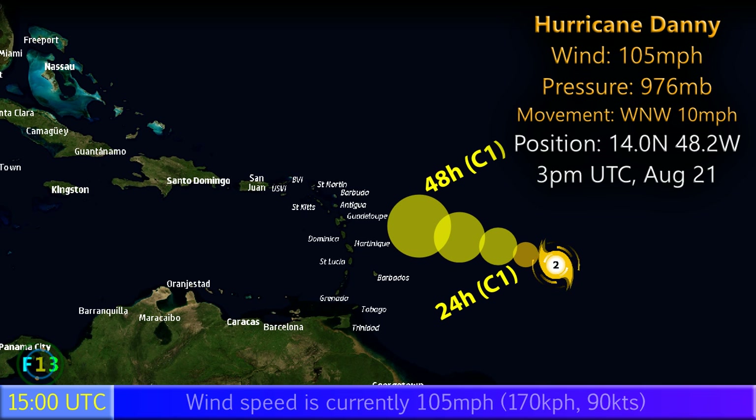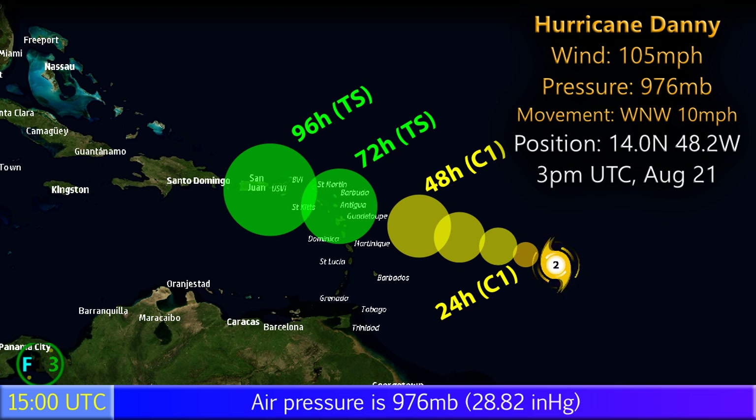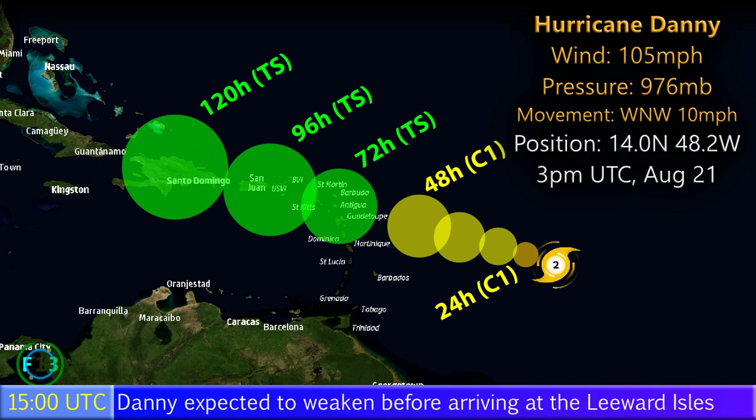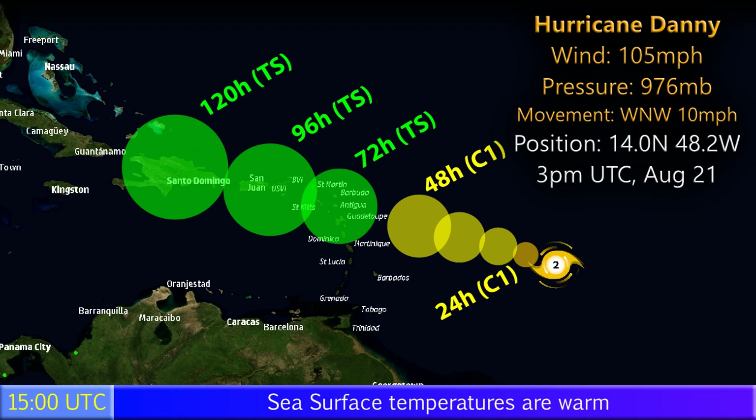The strongest storm since Gonzalo, Danny is expected to move west-northwest and probably peak very soon before gradually weakening, then affecting the Leeward Islands and the Greater Antilles as a tropical storm. By the time it reaches Hispaniola it will be fairly weak, but it could still be a strong tropical storm when it reaches the Lesser Antilles, so do watch out for that in the next four days or less.